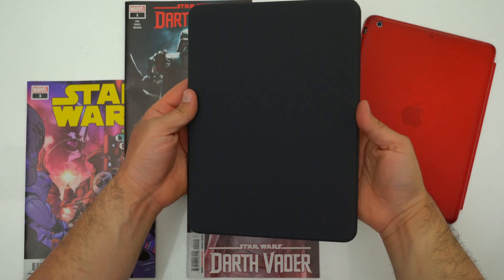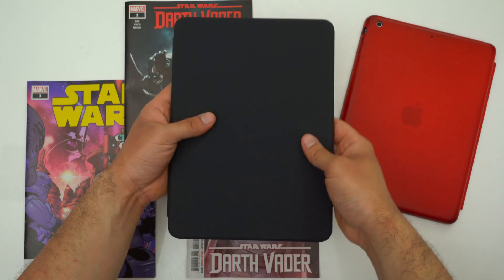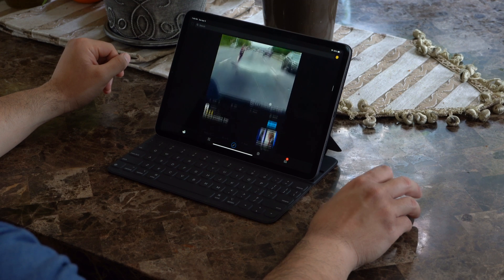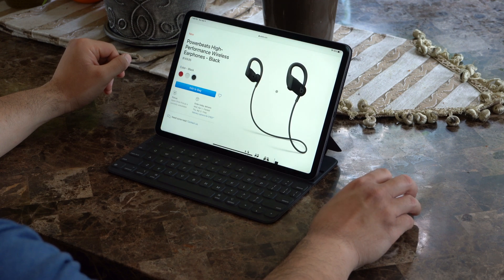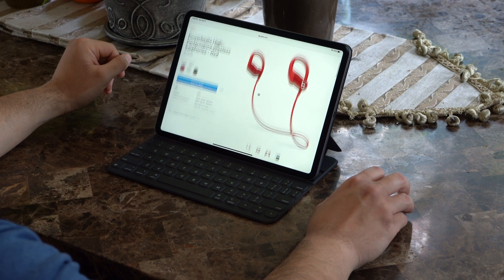Unfortunately, the Magic Keyboard won't be available until later on. So if you want to get the laptop experience on your iPad Pro right now, you can either pair it up to the Smart Keyboard Folio and a Magic Trackpad or Magic Mouse. After using this setup for the last week, I do think the iPad Pro can act as a laptop replacement for someone who is mostly browsing social media, consuming content like movies, videos, or books, or mostly using word processing apps.